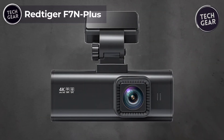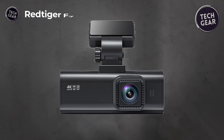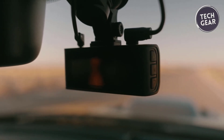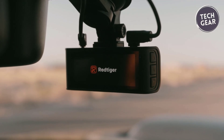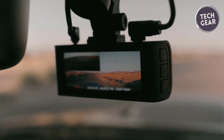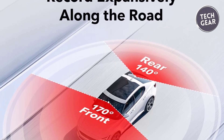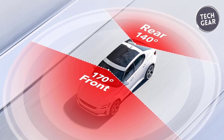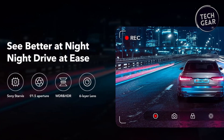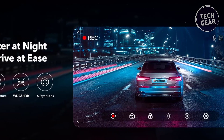The Red Tiger F7N Plus emerges as a powerful guardian on the road, offering an impressive array of features at a competitive price of $198. Designed for discerning drivers, this dual dashcam captures the road in stunning detail with 4K plus 1080p dual recording, ensuring vital information like road signs and license plates is crystal clear. The front and rear wide angles of 170 and 140 degrees respectively minimize blind spots, providing comprehensive coverage. Exceptional night vision capabilities are achieved through an F1.5 aperture and 6-layer optical lens coupled with HDR and WDR technology.